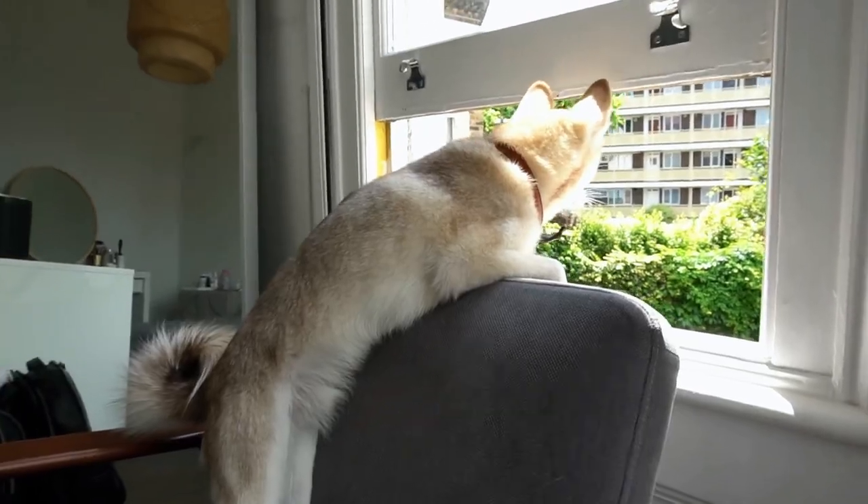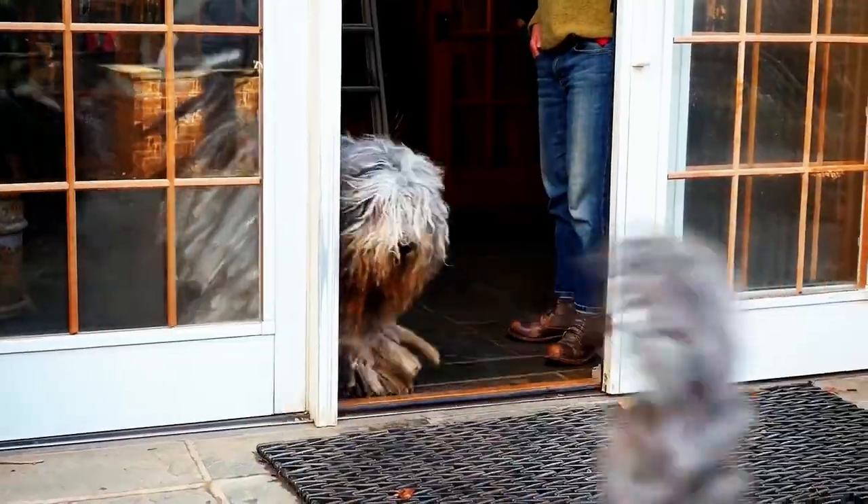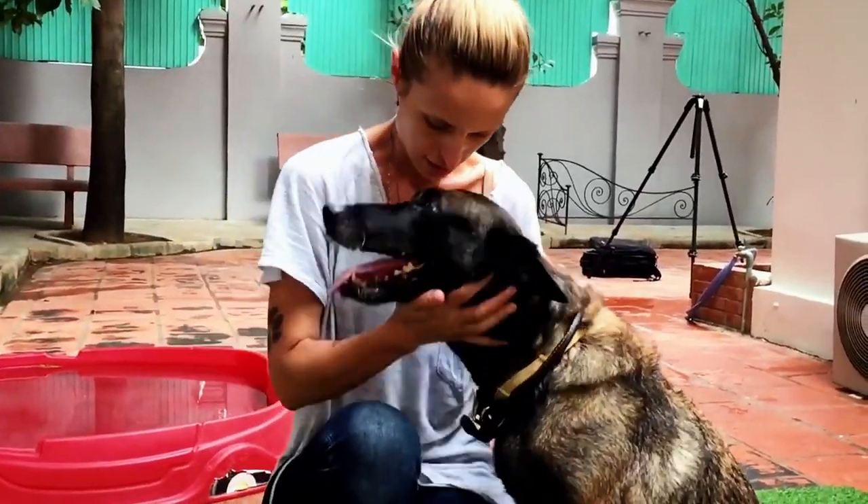There are hundreds of dog breeds in the world, with each one having a unique purpose and appearance. While some have a classic and chic look, others are too bizarre to ignore.